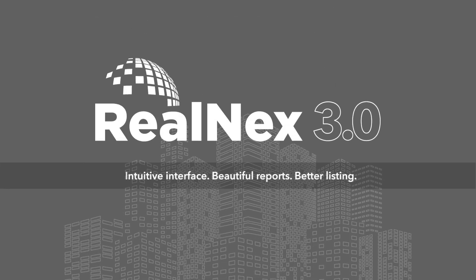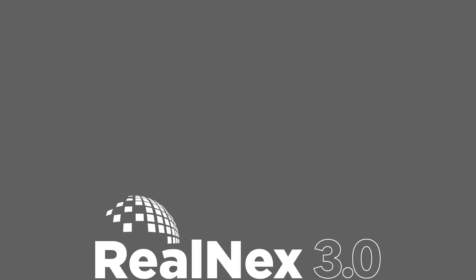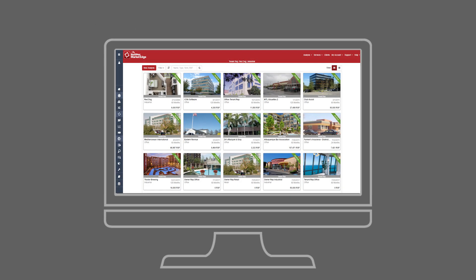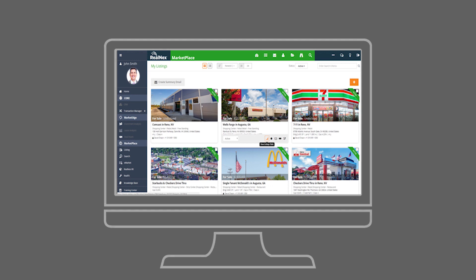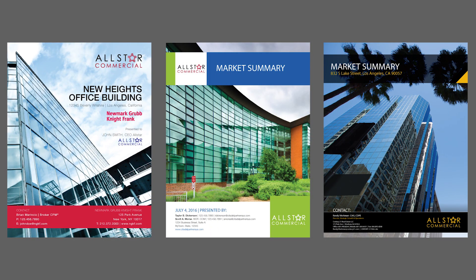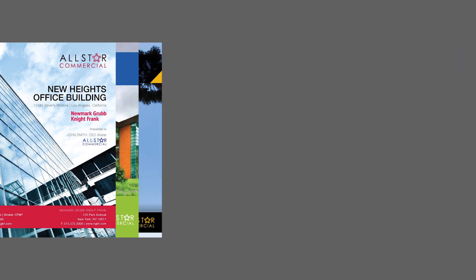We're here with big news from Realnext, a total technology solution for successful commercial real estate professionals. Our next big release, Realnext 3.0, features clean, modern interfaces and exciting new ways to prospect and market your properties. This release was done with an eye towards beautiful branding that helps you rapidly build a positive reputation.